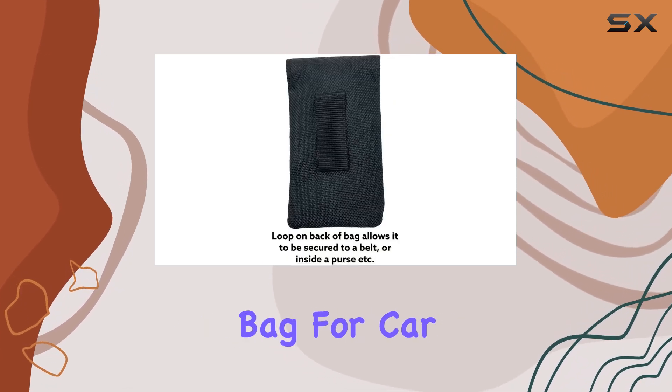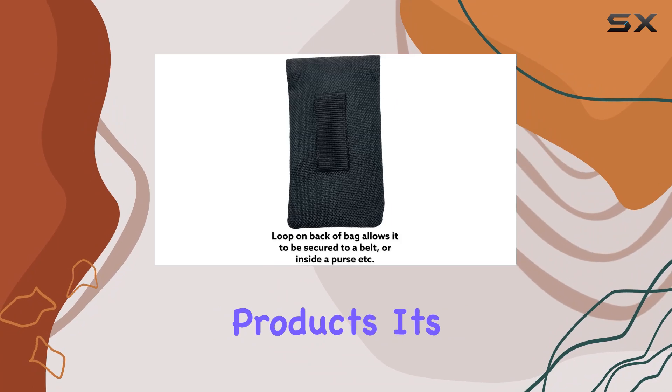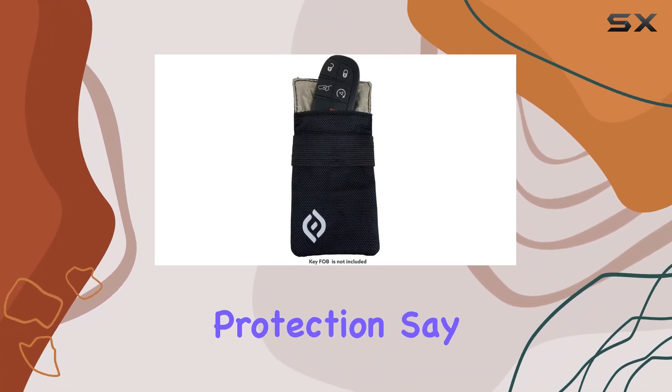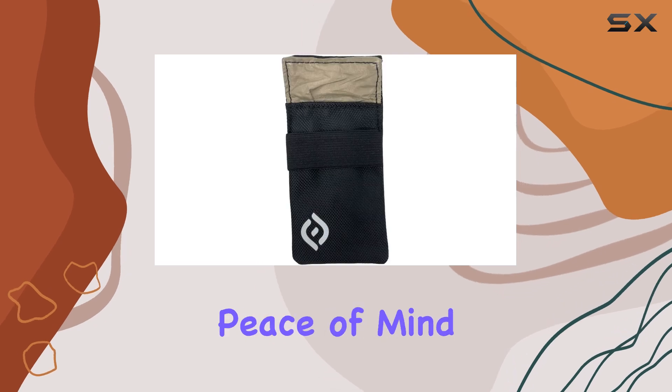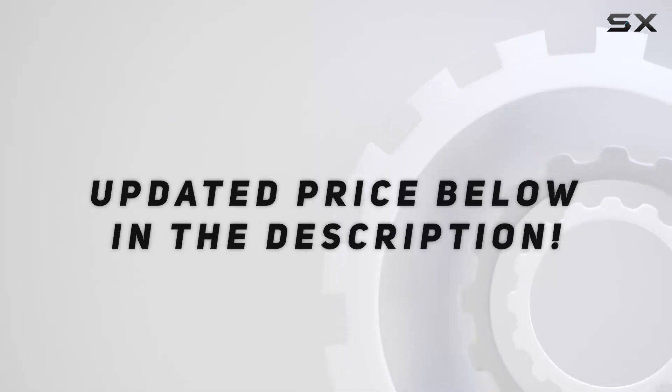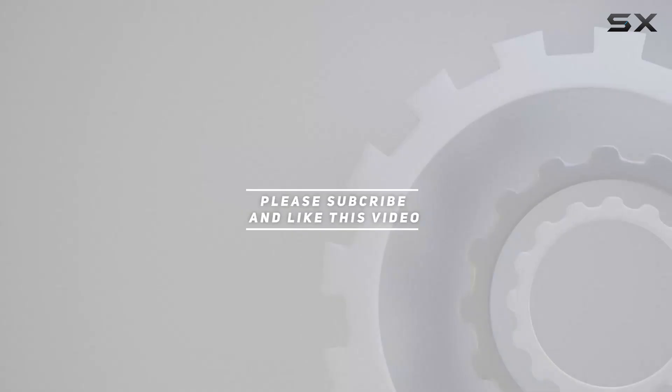In conclusion, if you're looking for a reliable way to safeguard your vehicle's security, look no further than the Faraday Bag for Car Key Fob by FNJ Products. It's small in size but mighty in protection. Say goodbye to car theft worries and hello to peace of mind on the go. Check out the video description for the updated price, and thank you for watching.